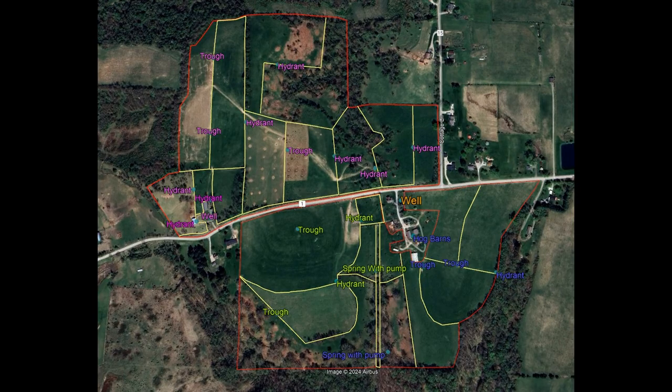Zooming out, we can see the entire farm and all its water points, color-coded by source. In purple on the north side, all water points are sourced back to the well. On the southwest side, water points are sourced back to the spring. On the southeast side, all water points are sourced back to that spring. There is also the house well.